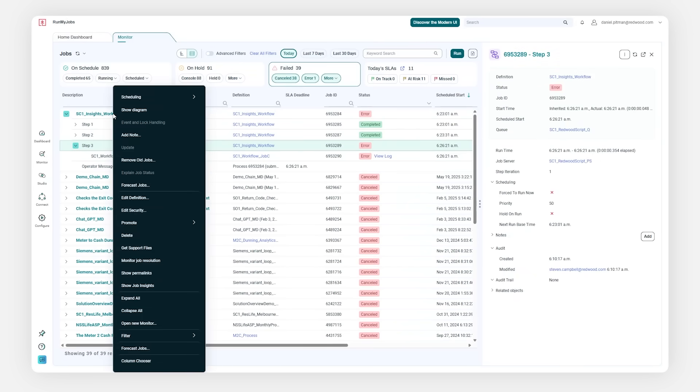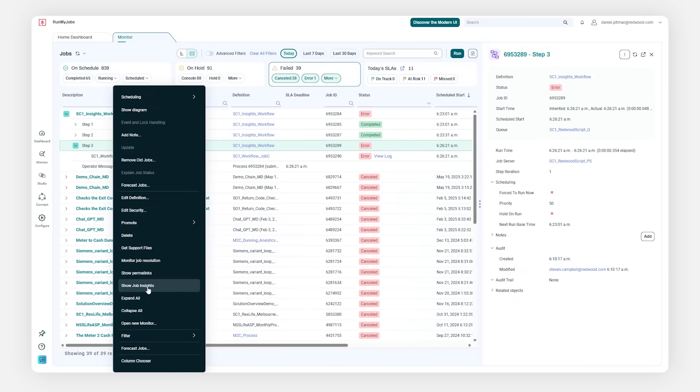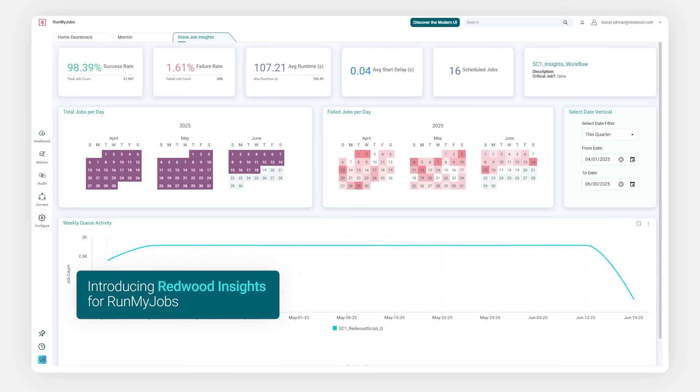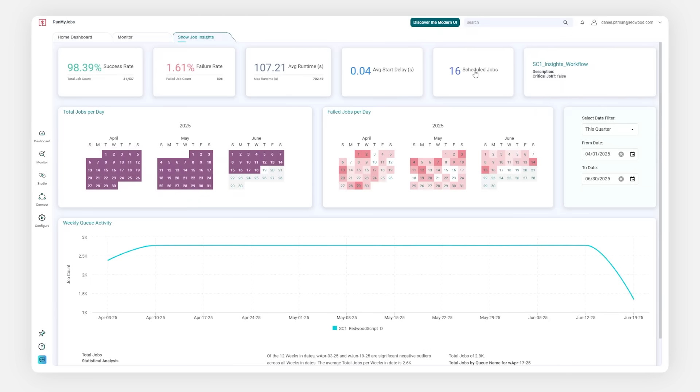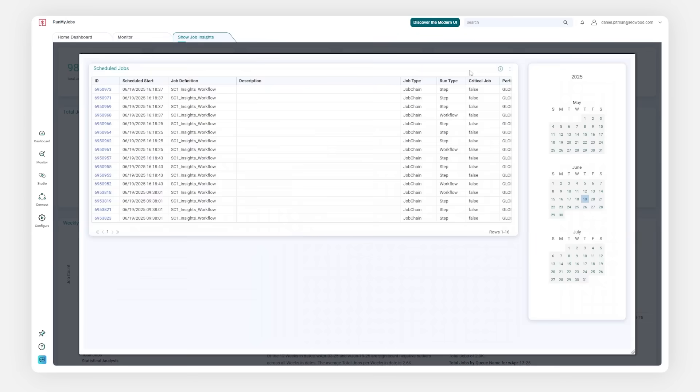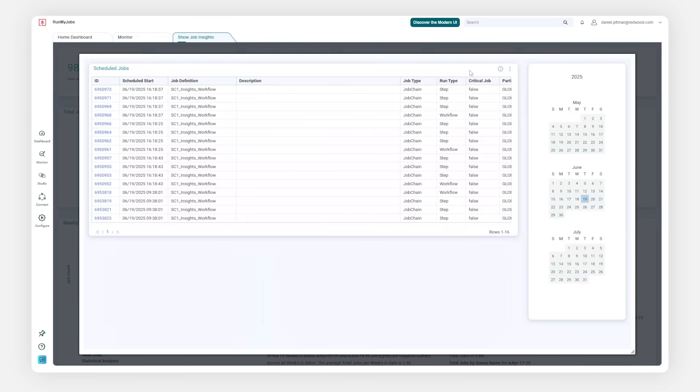Redwood Insights enhances observability further, adding to the toolkit and helping you uncover the root causes of recurring issues. From multiple screens, context-specific dashboards are just a click away, giving you an immediate view across that job, workflow, queue, or server to identify trends that are impacting reliability and performance.